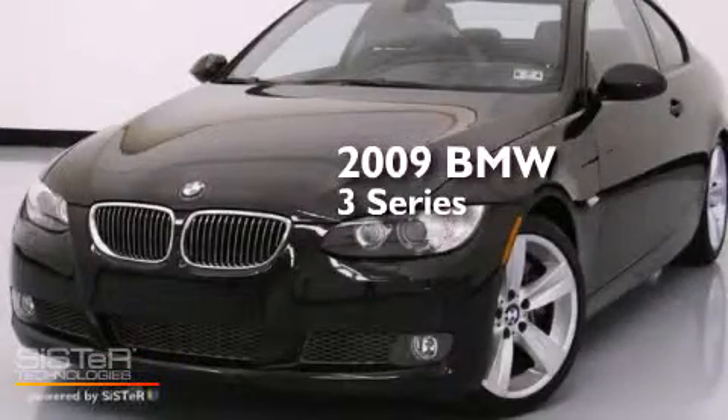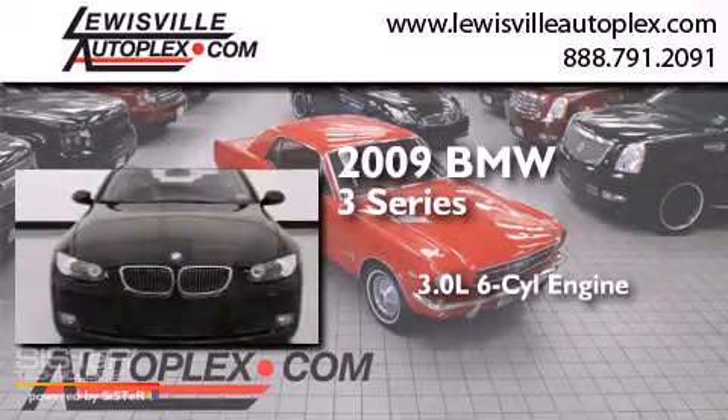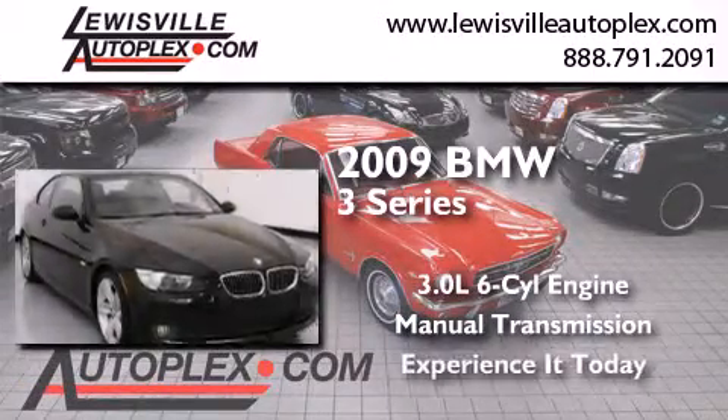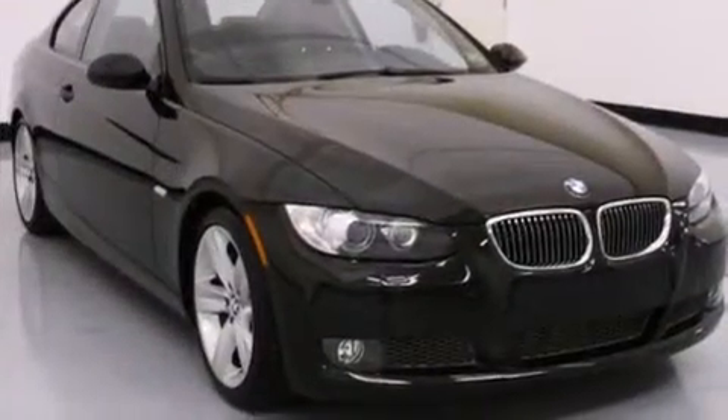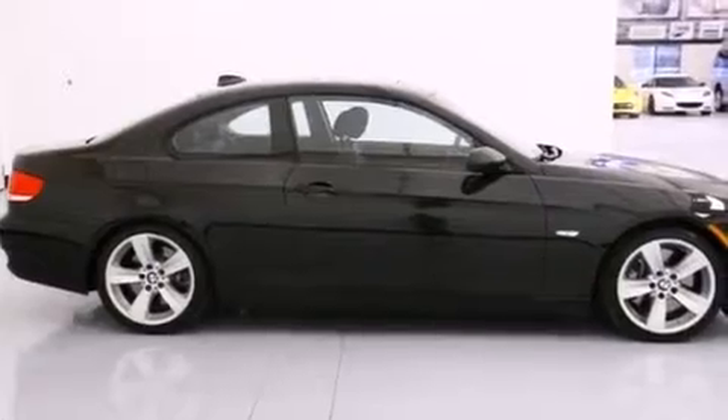This is a 2009 BMW 3 Series. It features a 3.0 liter six-cylinder engine and a manual transmission. Features include direct injection, BMW individual composition, and this vehicle has fewer than 42,000 miles on the odometer.